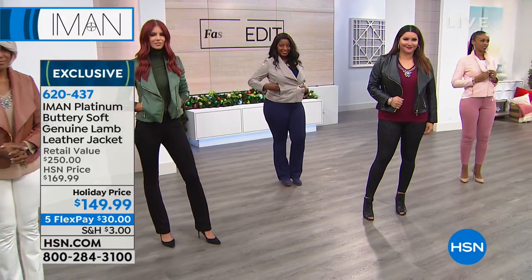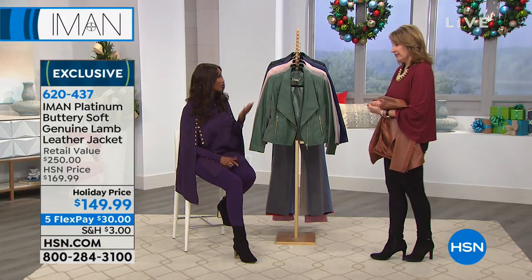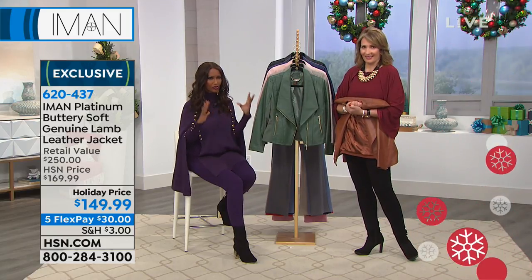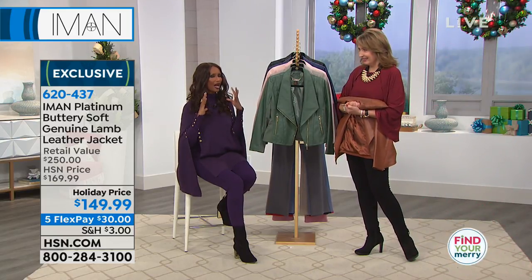A Gucci — it was $5,000. But I still wear it and it's still soft. That's what it is. It's something you're going to have forever because it just is the softest of the leathers — the high end of the leathers. It cannot get softer than this. This is a great investment piece. You buy it, you have it for a long, long time.